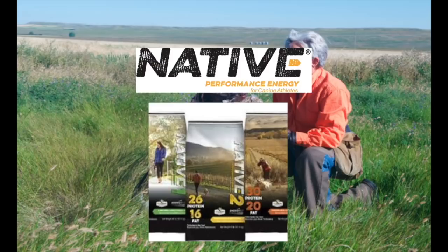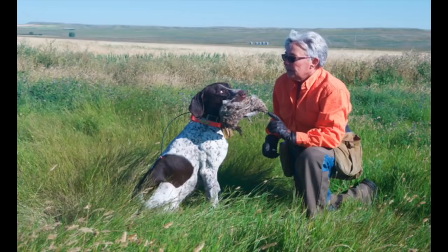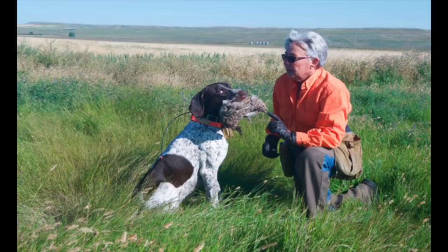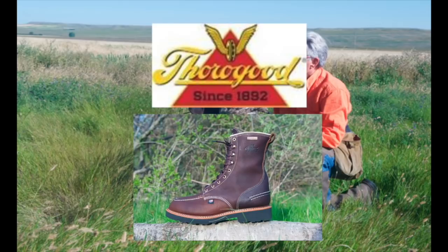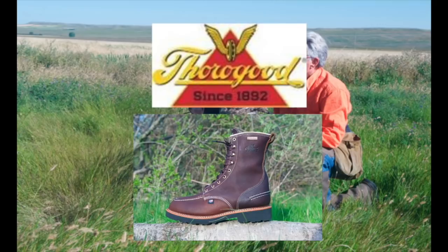Bird Dogs Afield, presented by Native Performance Dog Food, providing performance diets for the canine athlete, and brought to you in part by Mud River Dog Products, fundamentally changing the expectations of the hunter and dog enthusiast. Pete Shoe Dryer, inventor of the footwear dryer, takes on the nuisance of foot odor. Thorogood, job-fitted footwear, handcrafted in America since 1892. Visit ThoroughGoodUSA.com for a dealer near you.